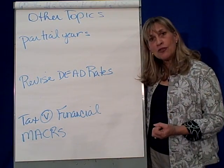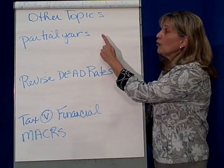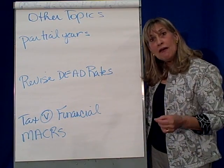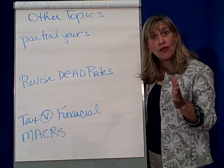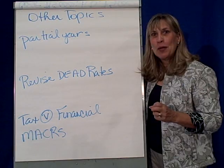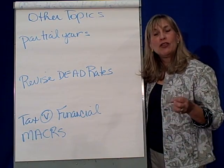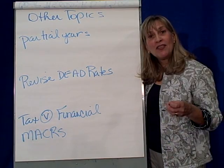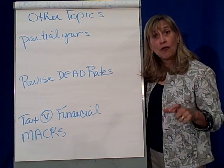There are a couple other topics I should probably share with you. One has to do with partial years. We never buy our long-lived assets on January 1 or the first day of the fiscal year — we buy them throughout the year. That means when we depreciate them, we have to be sensitive to how long we own the asset for the current year.